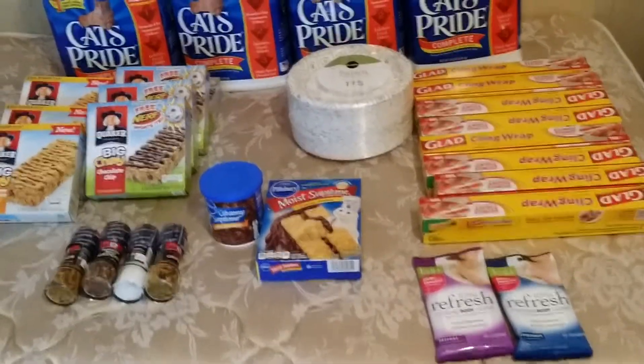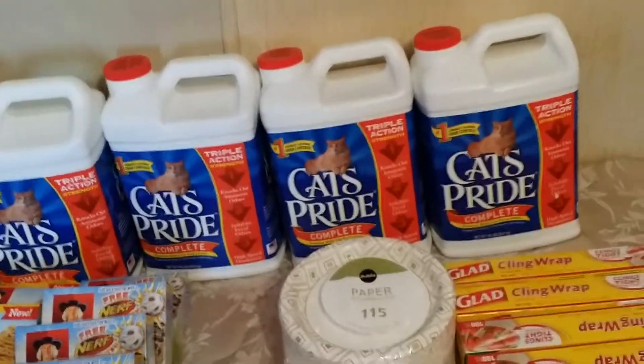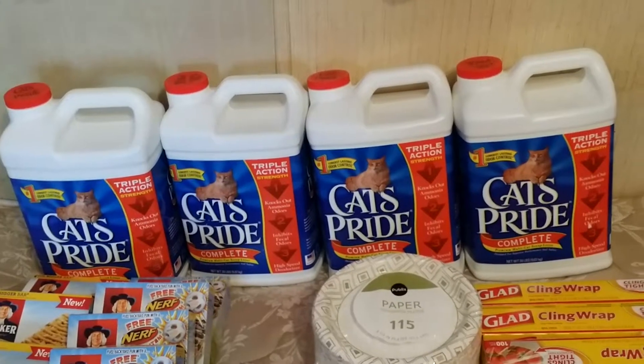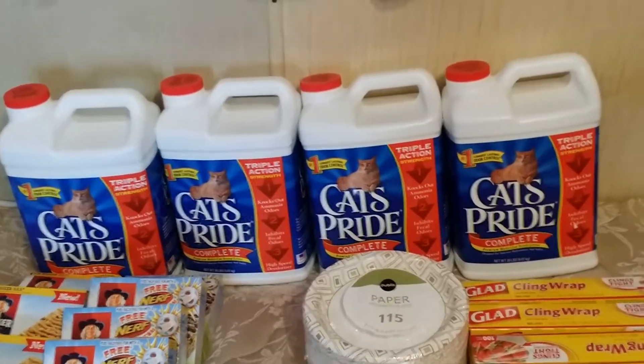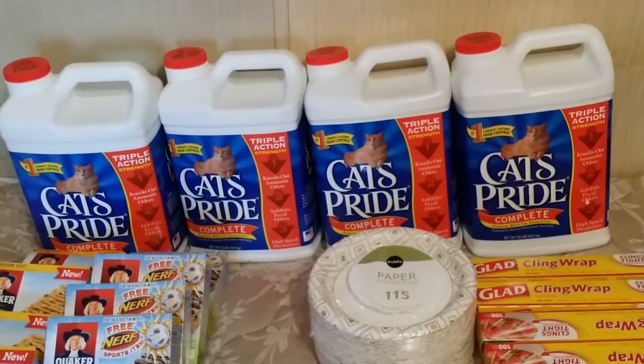I picked up four of the Cat's Pride cat litter. They are buy one get one free for $6.99, and I used four $2 off of one Publix coupons from the Publix Paws program, making them $2.99 for two. There are $2 off coupons on the green jugs but I did not have that coupon.